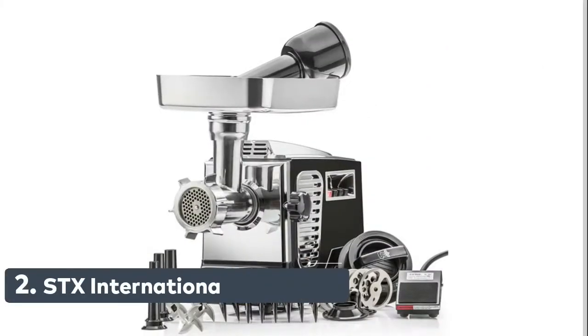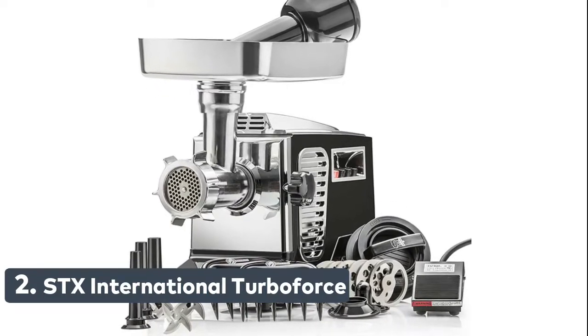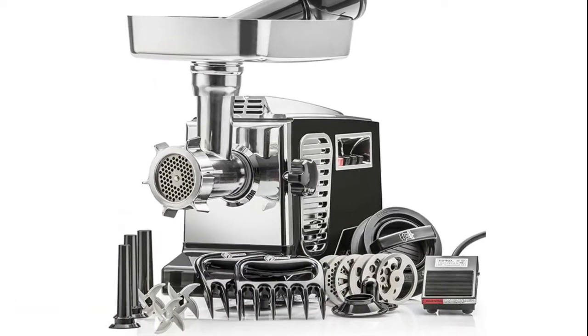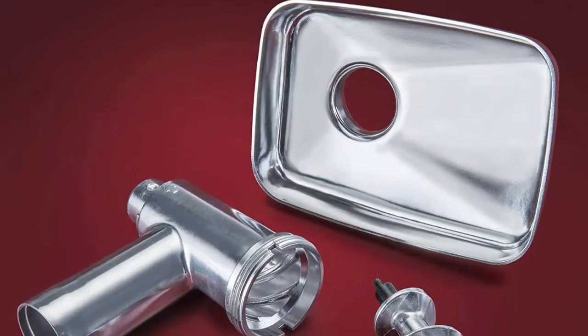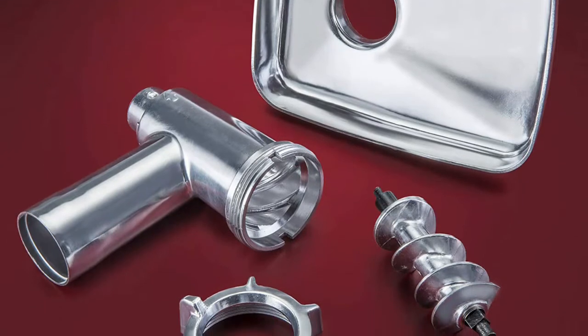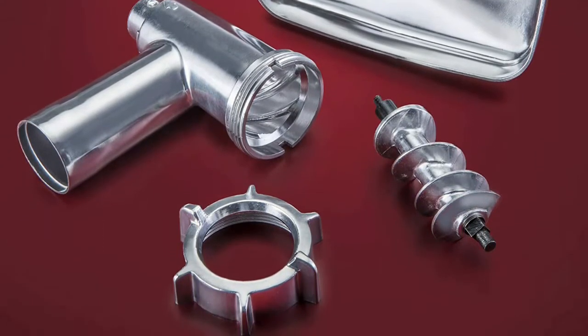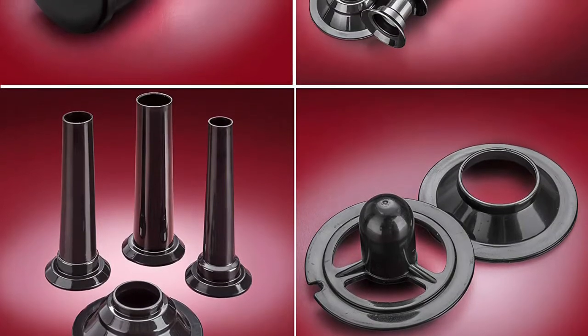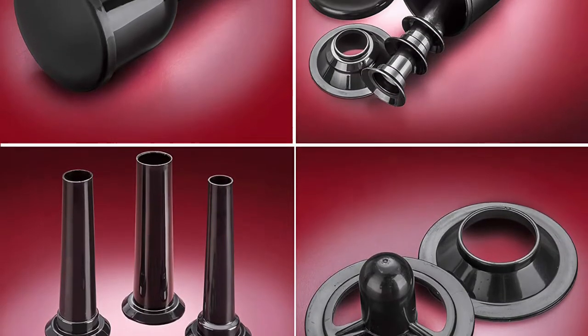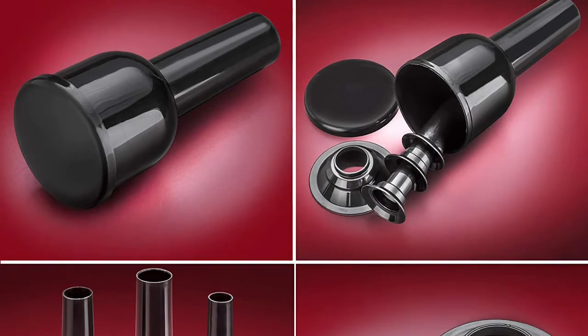Number 2: STX International Turbo Force. Features 2000 watts of peak output power with three speeds — high, low, and reverse — and a safety circuit breaker. This grinder can also easily handle soft bones such as chicken, rabbit, squirrel, and quail bones. Includes a foot pedal control for optional hands-free use. The patented quad air cooling system of the grinder will virtually double the life of this product.